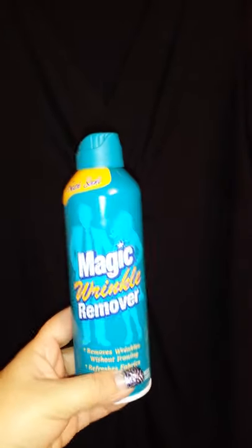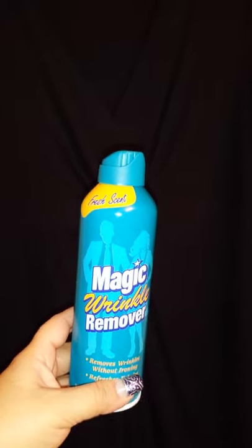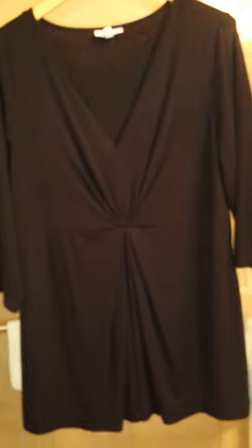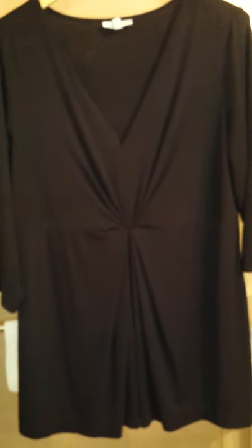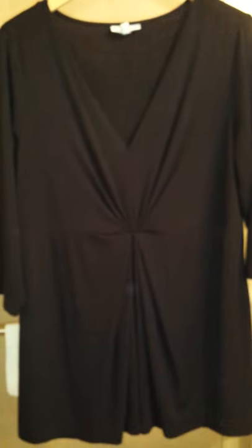I'm showing it to you because I've never seen it used before. I spent the night at my son's house. I was wearing this shirt — you could see all the details in it. So I washed it overnight and in the morning I'm like, oh no, this is all wrinkled. But with this magic spray, all the wrinkles are gone through all the details of this shirt.